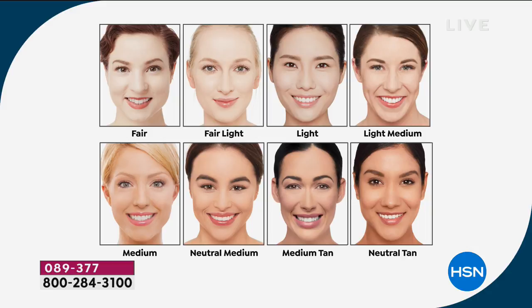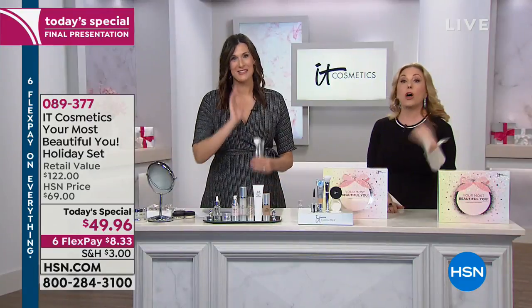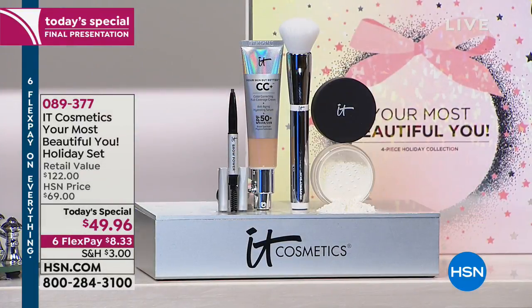You choose your shade of CC cream. Brow Power is universal for all hair colors, and Bye Bye Pores is a translucent powder that goes on every skin tone completely clear. We had 12 shades and are down to eight. Fair is sold out, we have fair light, light, light medium, medium — which is the most popular and very forgiving — and medium tan. The deeper shades have sold out, so I apologize to those who wear deeper shades.